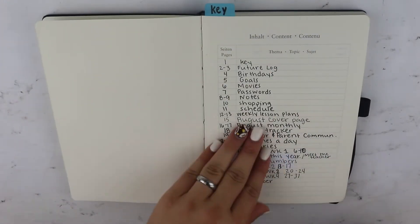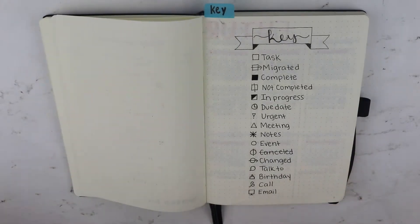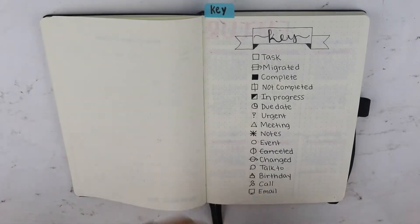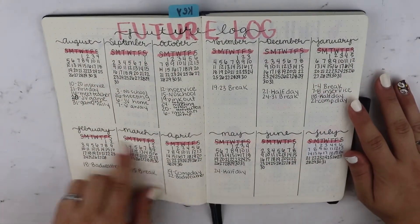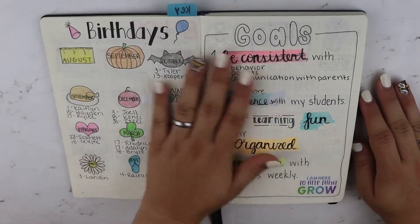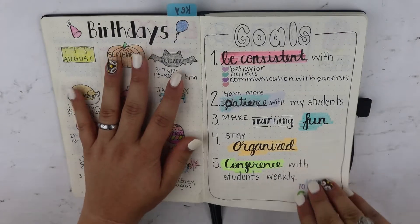The first page you open up to is my table of contents and I am keeping up with it. Then I have my key, which I have marked with a tab so it's easier to flip through. My future log with all the dates I need to know for things coming up. And then I have my student birthdays and my goals for the year.